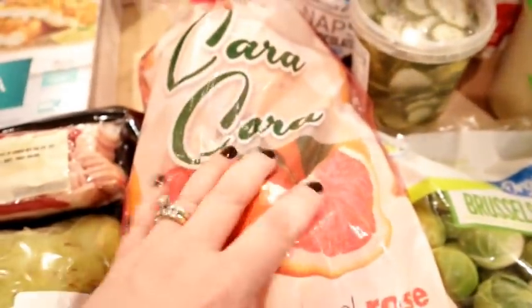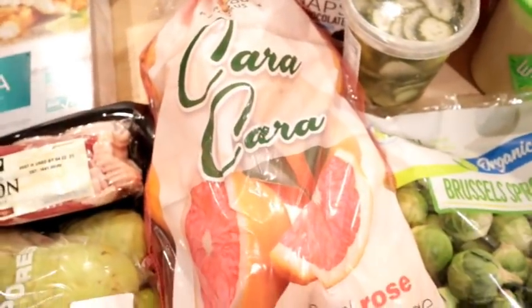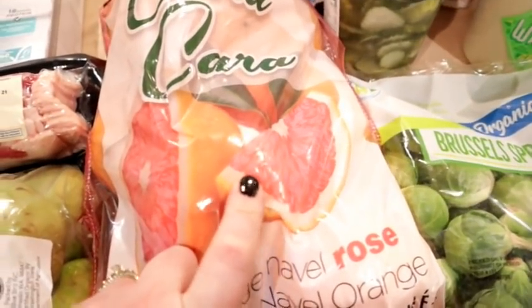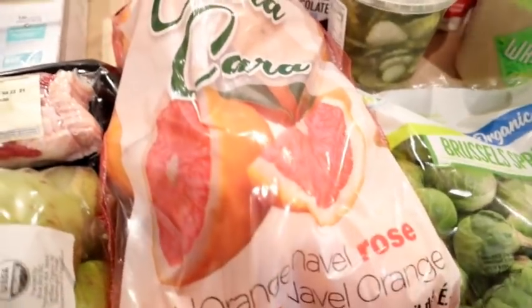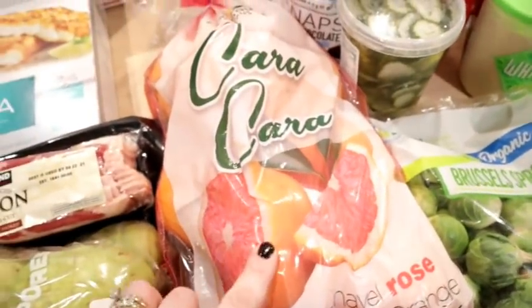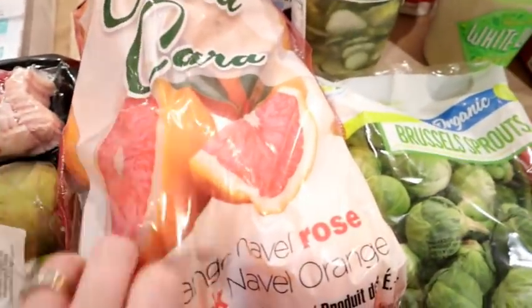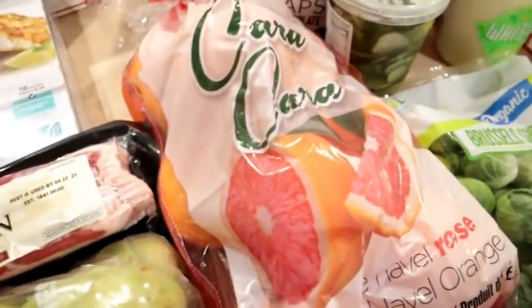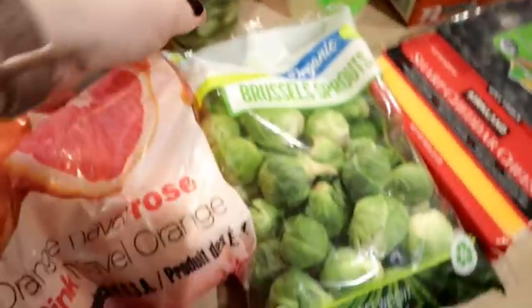I was excited to see the cara cara oranges — the ones that are pink on the inside. I was watching Leanne from Grady's mom, who was saying she really likes these right now and that they're really sweet and good. I got these — it's a huge eight-pound package. It's going to take us a while to go through, but oranges keep really well in the refrigerator, so I'm not worried about them spoiling.